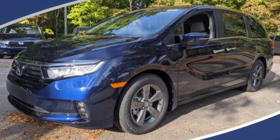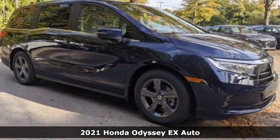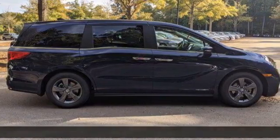Here's a new 2021 Honda Odyssey. From hood to hatch, it offers all the comforts and conveniences you could want. It comes with all the amenities you need.